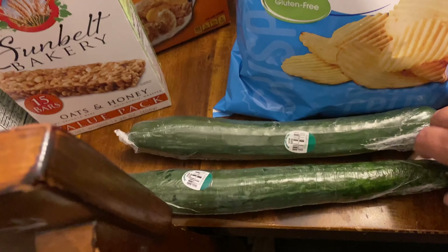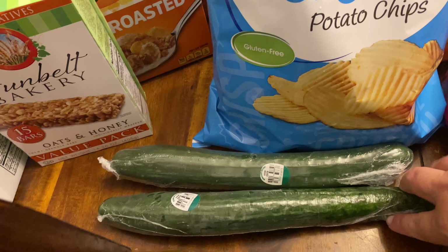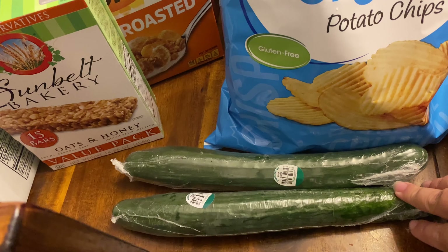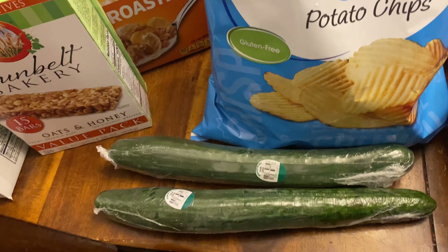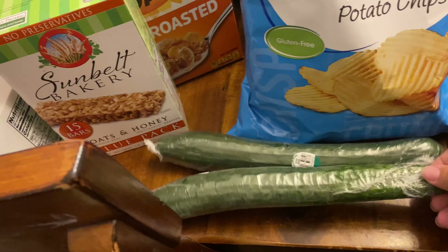Cucumbers — soup cucumbers. We always like these English cucumbers over the regular cucumbers. They're just so much better. If we do get regular cucumbers out of a garden that's great, but otherwise English cucumbers.